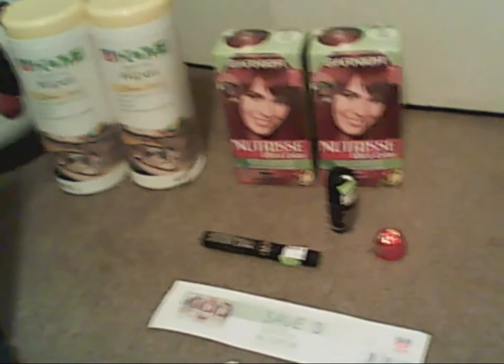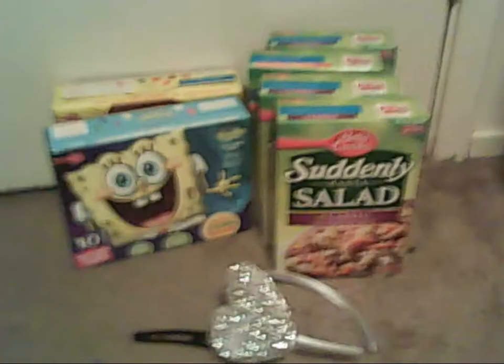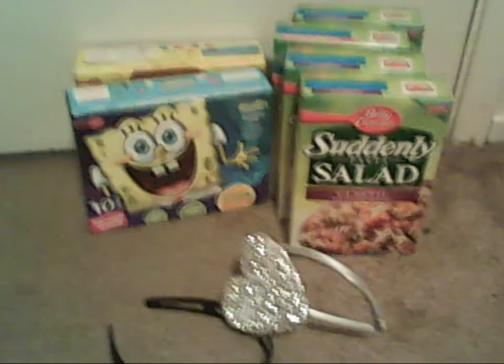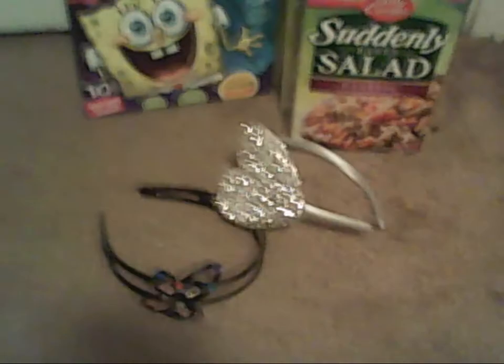I went to Family Dollar along with Rite Aid. At Family Dollar, as you guys all know about the General Mills deal — when you buy three of the participating items, you get a $5 Family Dollar Bucks, as I call them.